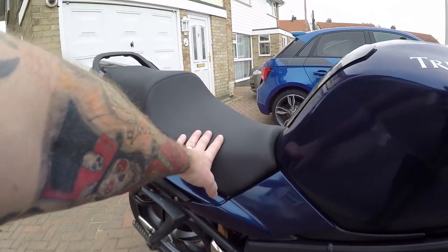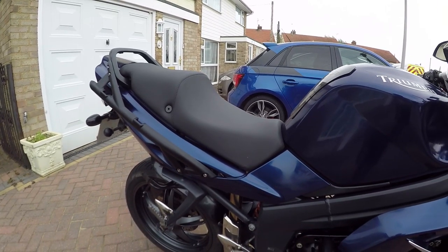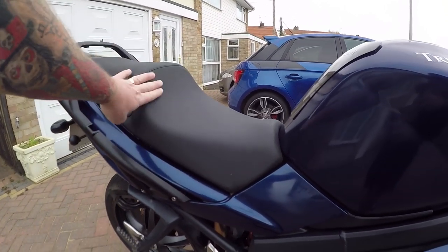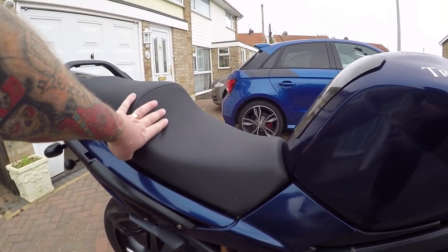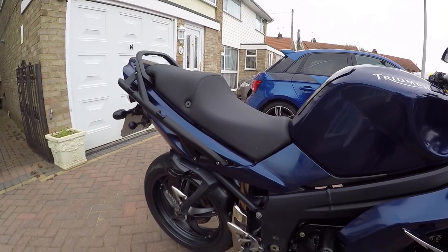Now, the seat - I've got to say, very comfortable. When you open this baby up, your butt nicely pushes here. I suppose if you're quite tall you are going to get pushed against it, but me, 5'8", short arse, works really well.